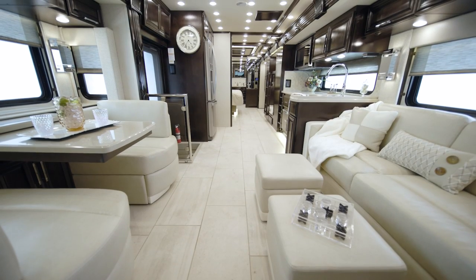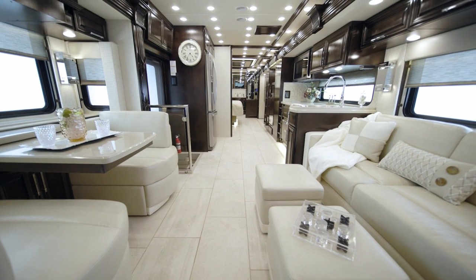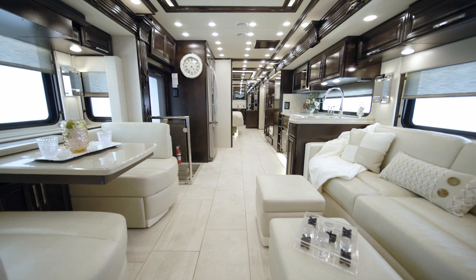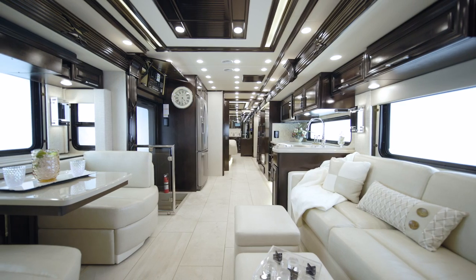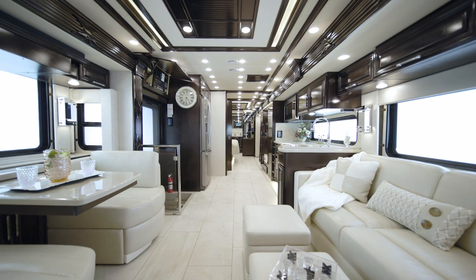A retractable Samsung 4K LED TV is the perfect companion for movie nights or relaxing afternoons. For a first-rate audio experience, a Bluetooth compatible Bose soundbar also comes standard. In-coach Wi-Fi allows you to stream movies and TV shows from just about anywhere.